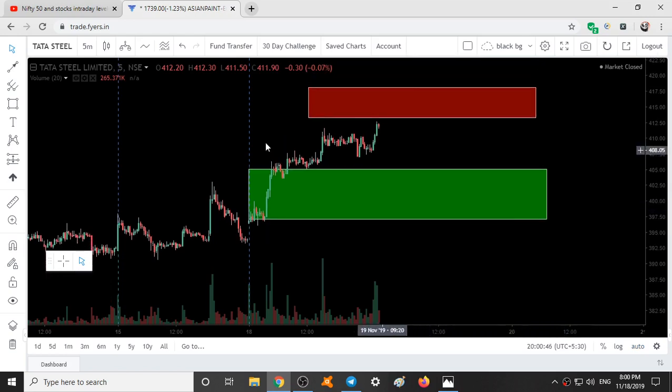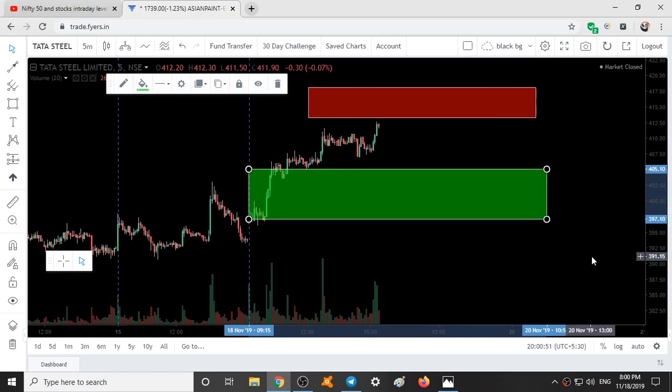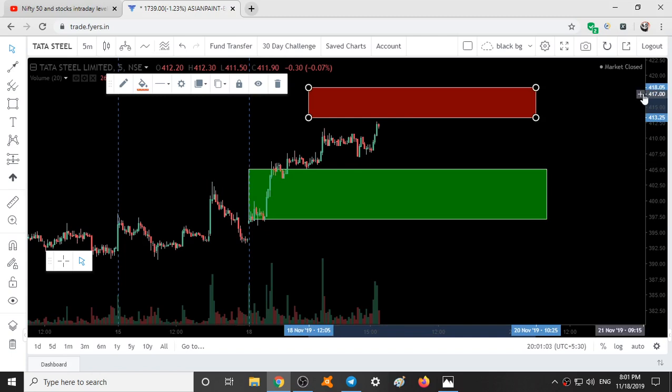Here is our third stock: Tata Steel, at a price of around 410 rupees. The first support range is 405 to 397, and the resistance range is 413 to 418.